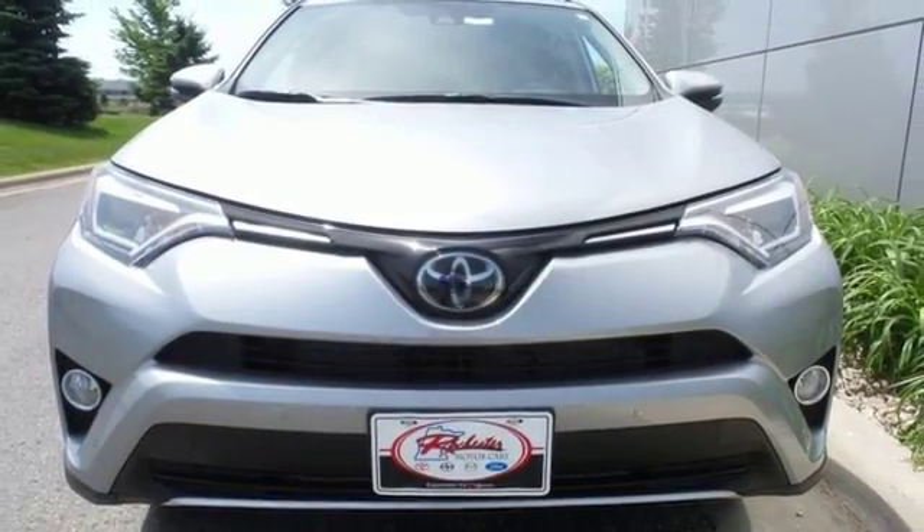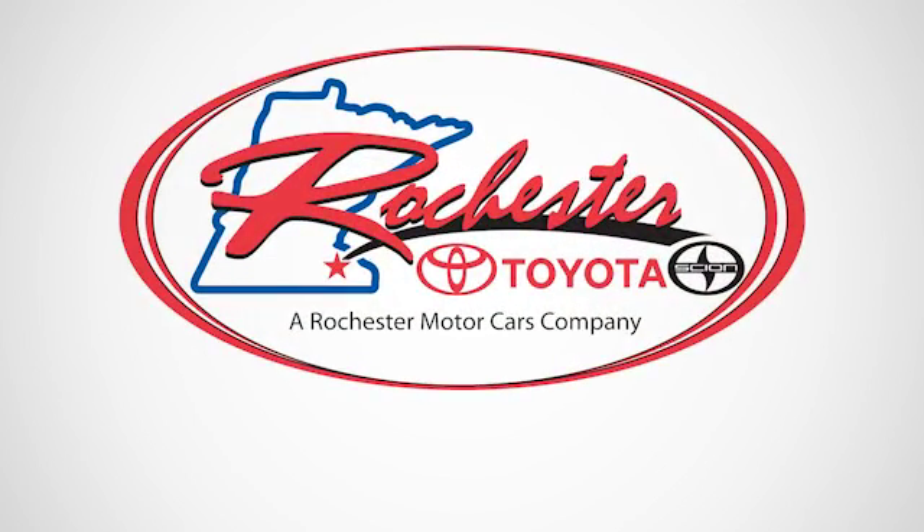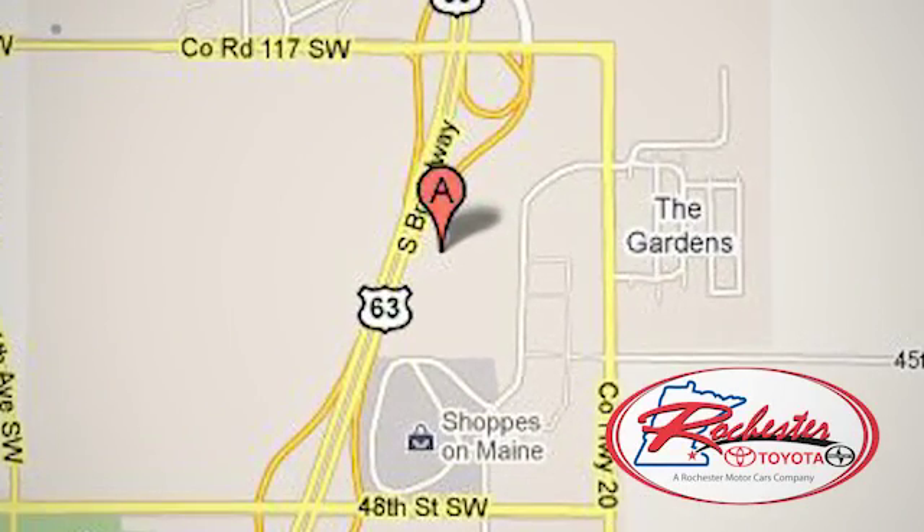Stop in for a test ride today. Experience the difference at Rochester Toyota Scion. We're conveniently located between 40th Street and 48th Street, southeast on Highway 63 South in Rochester, Minnesota.